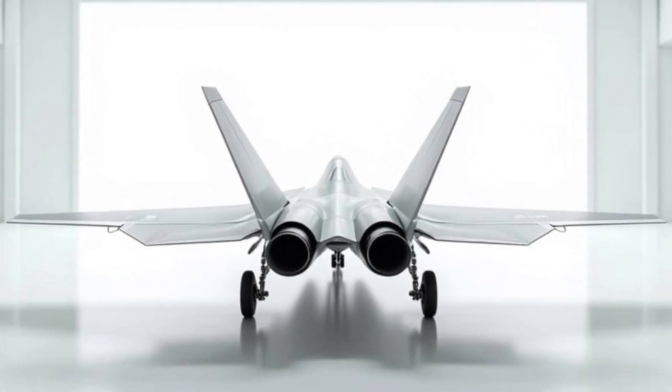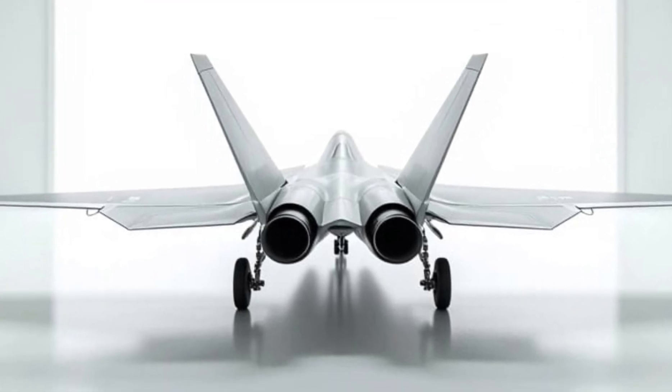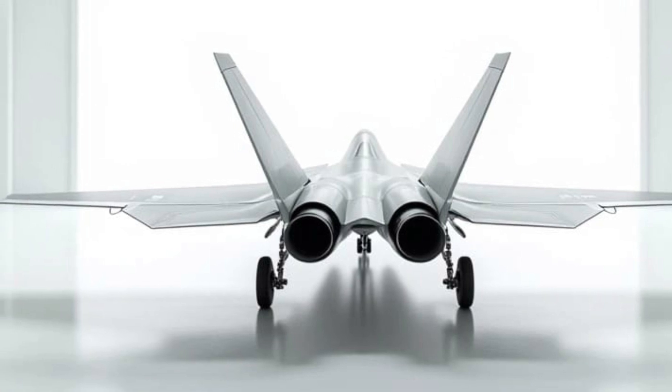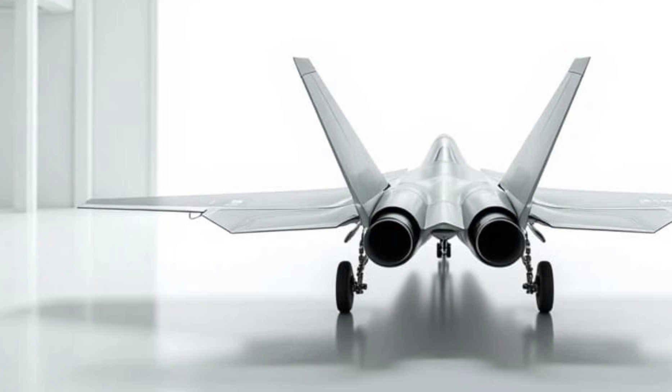The 2025 F-22 Raptor solidifies its position as the pinnacle of air dominance. Its unrivaled performance, cutting-edge design, and advanced technology ensure that it remains a symbol of military excellence.